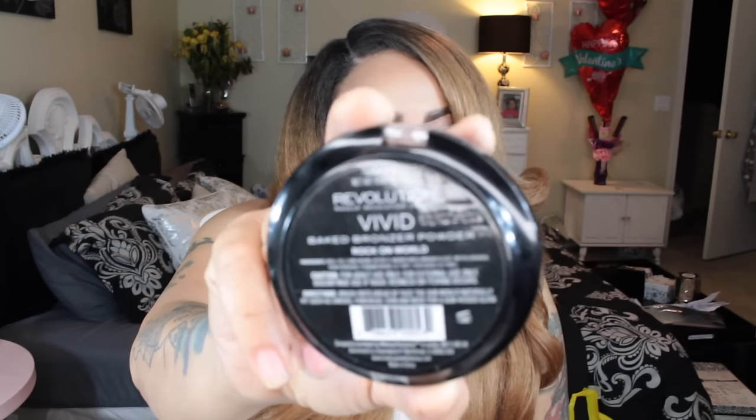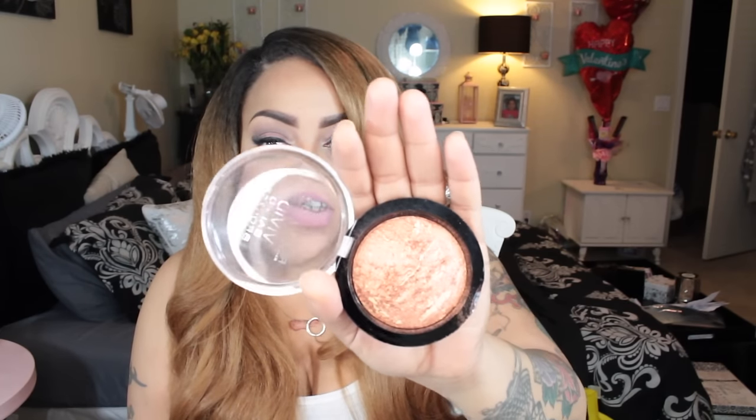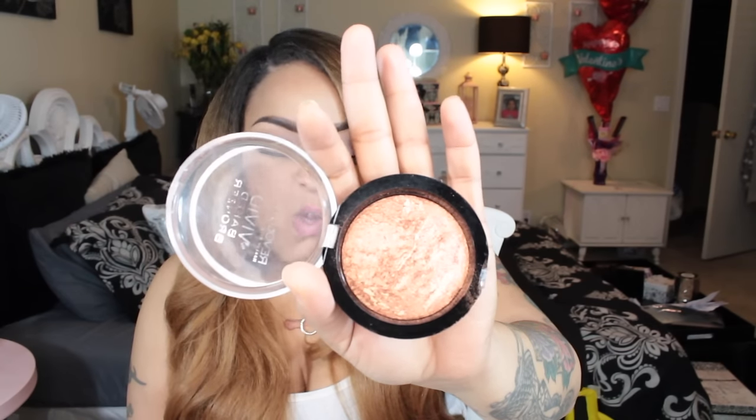I was looking for the perfect highlight bronzer and it's sometimes hard to find one that's not too pale for my complexion. I actually thought this was by Revlon, but it's Revolution — Makeup Revolution London Vivid Baked Bronzer Powder in Rock On World. It was ten dollars at Ulta. The color is gorgeous — a beautiful baked bronze with iridescent gold, bronze, and rose-gold tones all at once. I've been using this every single day and it's so worth the ten bucks.